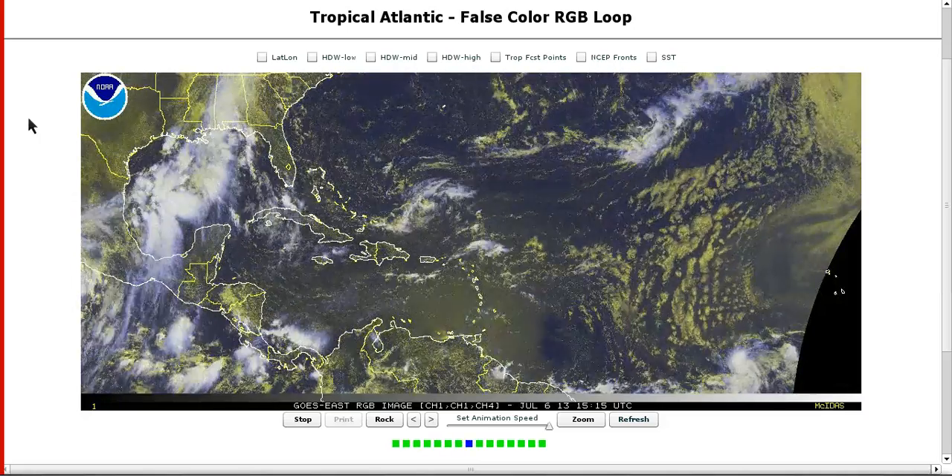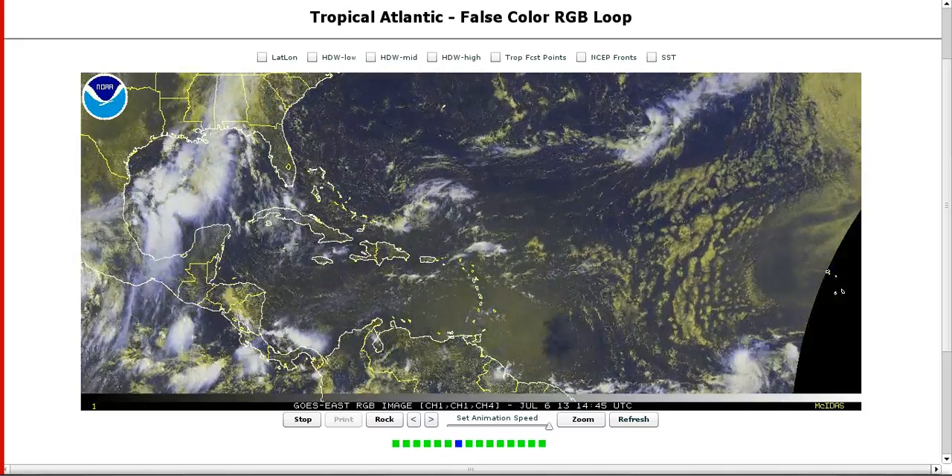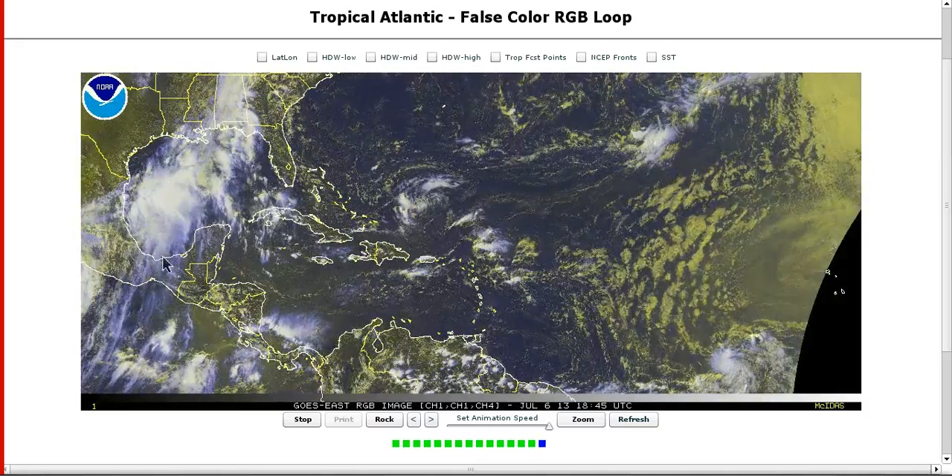Hi, I've clicked onto today's tropical tidbit for Saturday, July 6th, and we continue to have several areas to monitor in the Atlantic, even here in July, getting active fairly early.